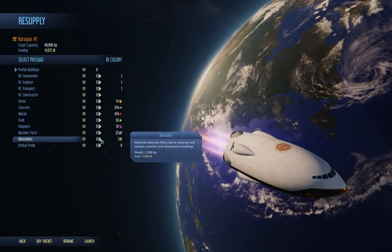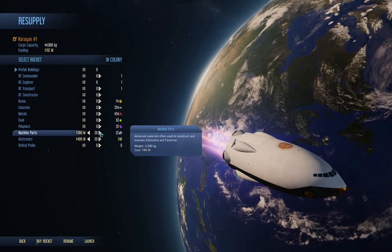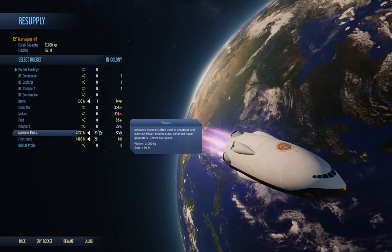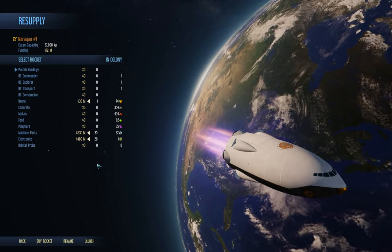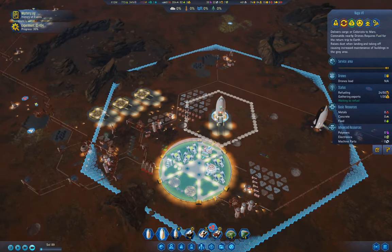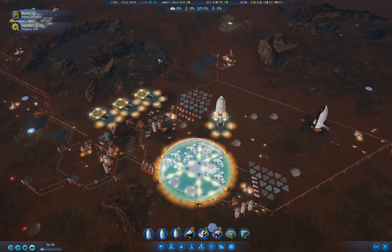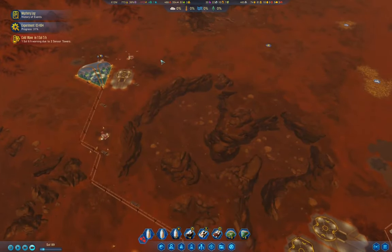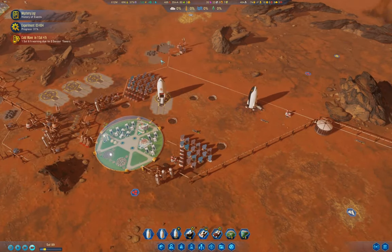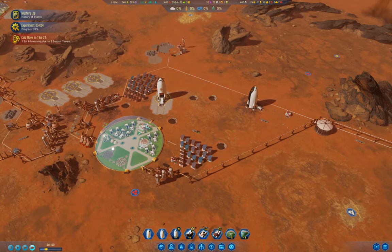Our rocket has made it to Earth, so I'm going to grab a couple of those and a stack of these, and for good measure a drone — why not. We'll launch that. We're at 30% on the experiment. Oh, we've got a cold wave coming — that should be fun. That's going to stop the experiment for a bit, but we've got some resources coming in, which will be good.